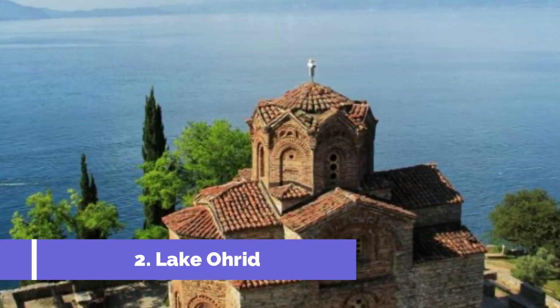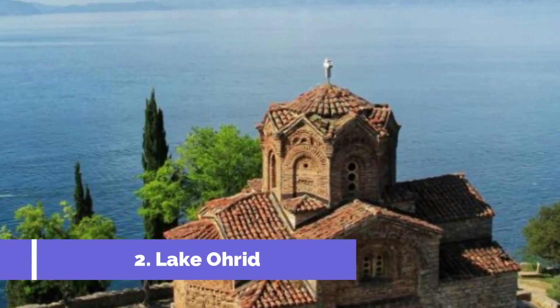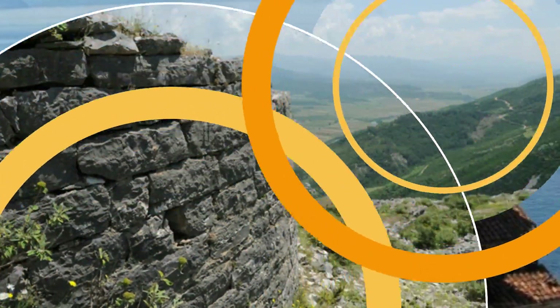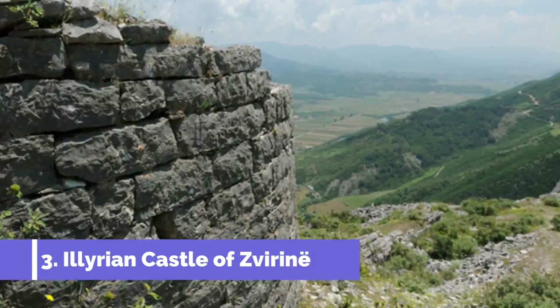Number two: Lake Ohrid. Located in the charming town of Pogradec, Albania, Lake Ohrid is undoubtedly one of the top attractions in the area. With its pristine blue waters and breathtaking mountainous backdrop, this UNESCO World Heritage Site attracts visitors from all over the world.